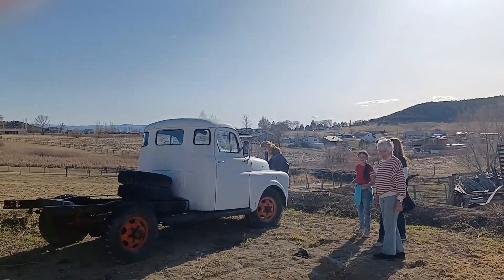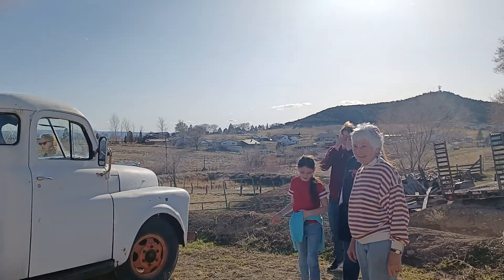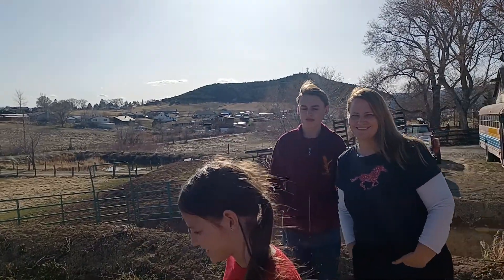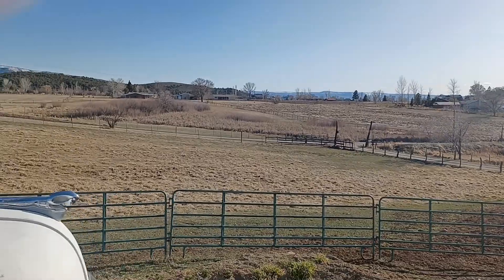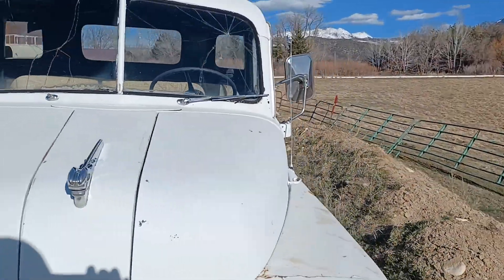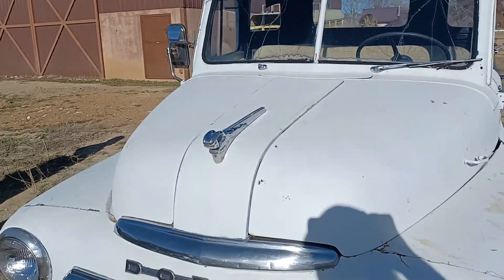Okay, here I come. Gotta record this forever, you know. You guys are in the sun now, so I'm gonna walk around here in front and tell you about it, because this is a cute little truck.